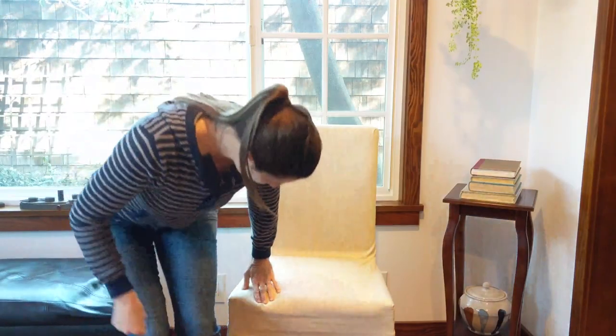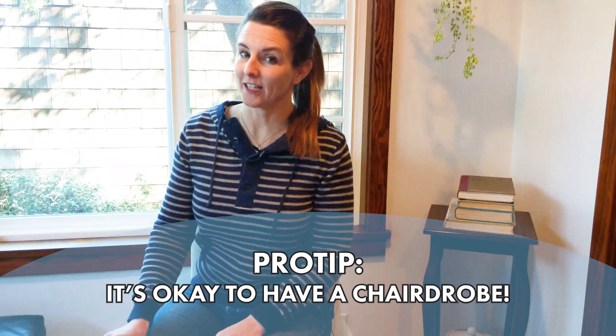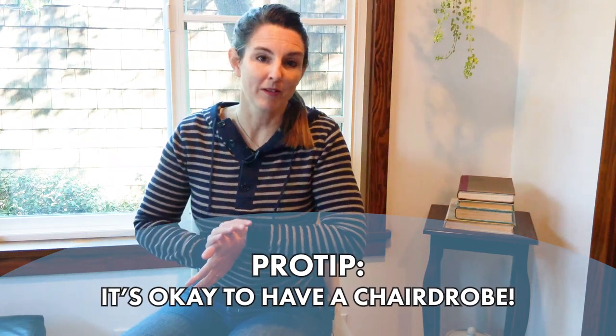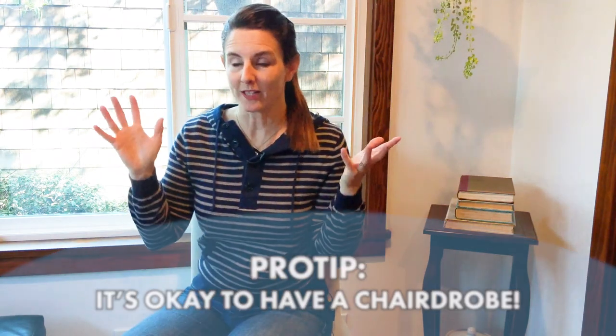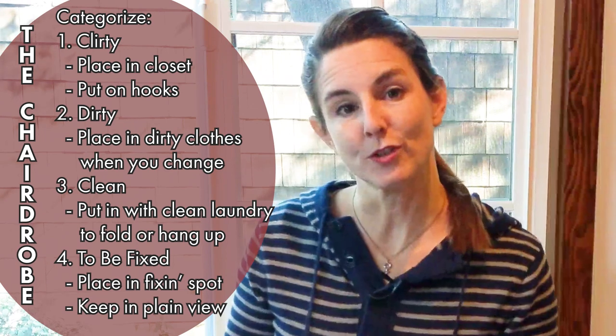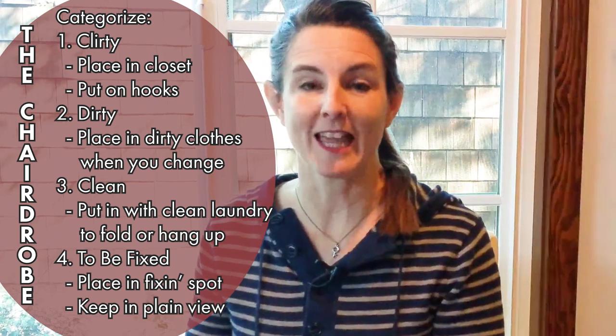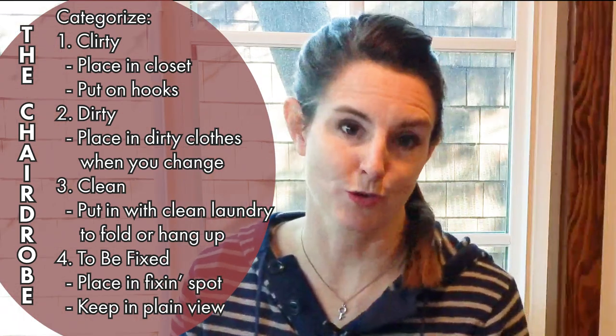There's one more issue we haven't discussed about the chair drove. I've said this before and I'll say it again: don't beat yourself up. You have a chair drove — so what, so do I. We still get a chair drove at my house. You can take care of it every day when you're getting undressed, or you can take care of it when you do your laundry. You can also delegate it to someone else — maybe somebody in your family likes doing laundry. Have them do it as their chore.